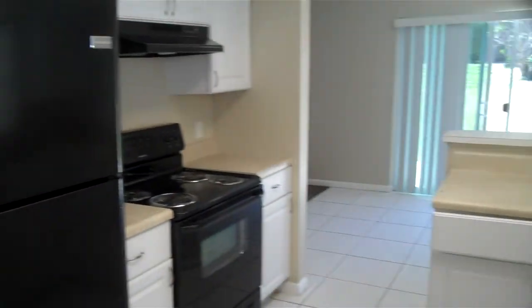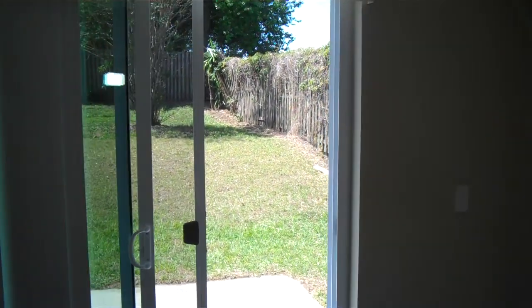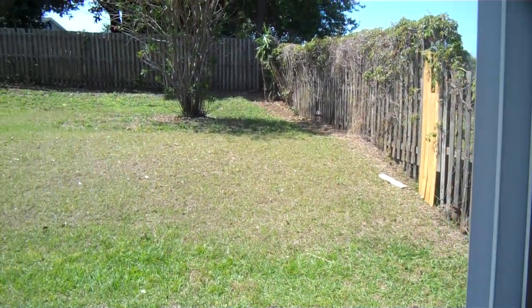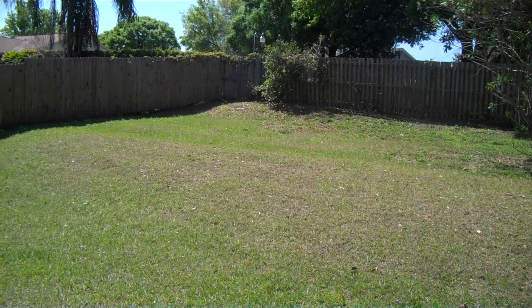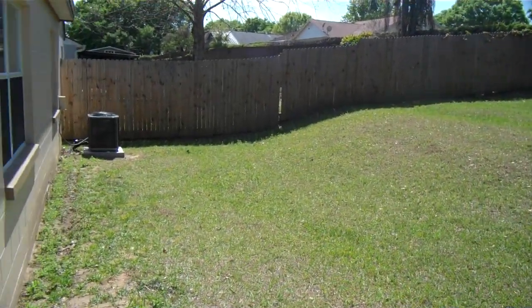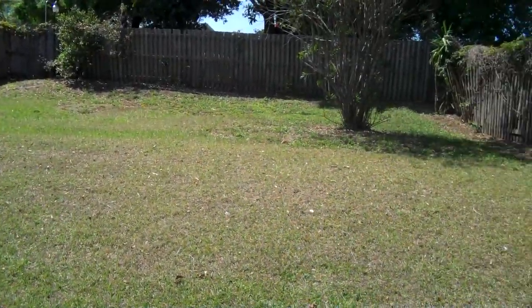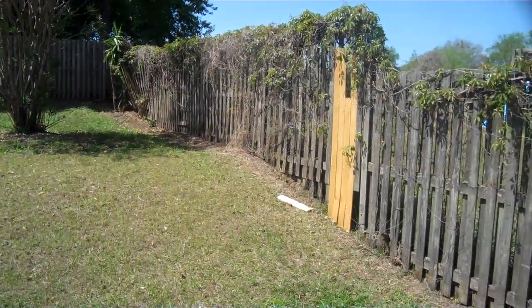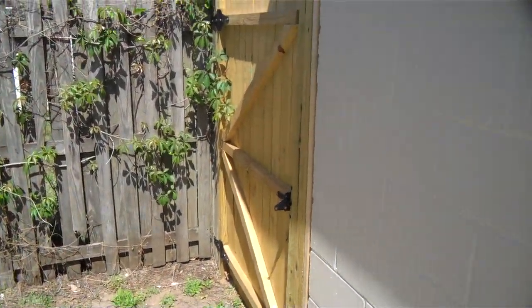And I'll take you out and show you the backyard. So this is the backyard, and you can see that it's all fenced in all the way around. And it has a gate here too, with access to the front.